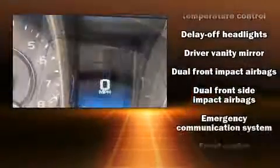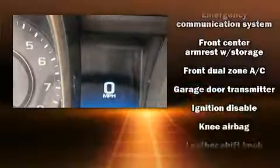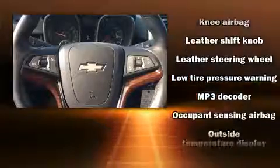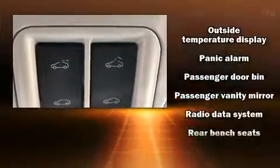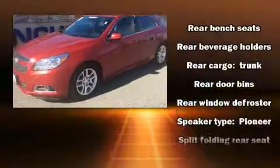Chevrolet ensures the safety and security of its passengers with equipment such as front and side impact airbags, a security system, OnStar, and four-wheel disc brakes with ABS. This car was designed with safety in mind, allowing you to drive with even greater assurance.